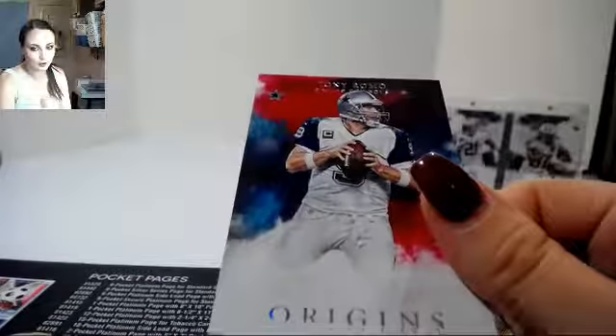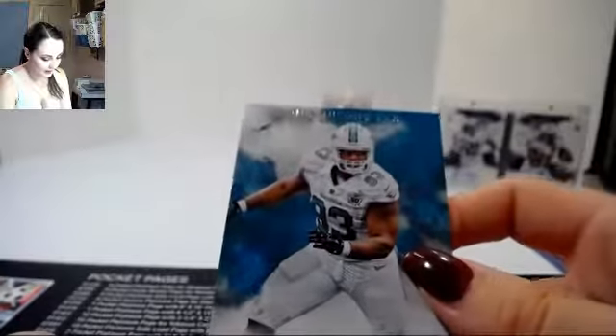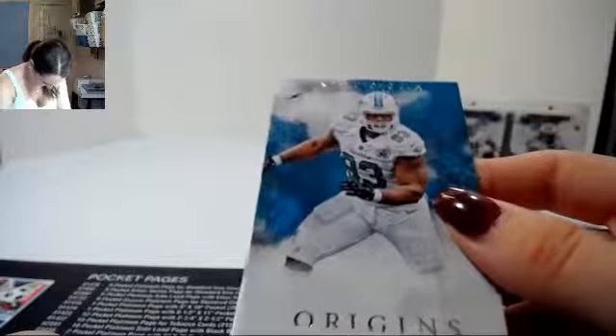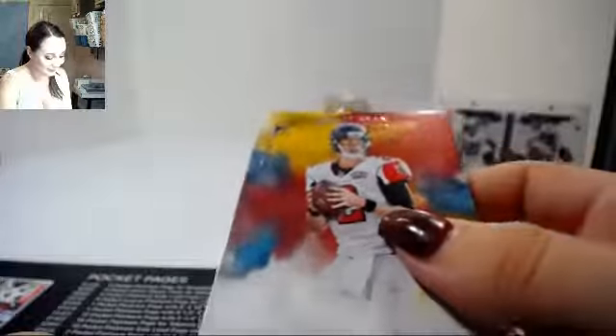Tony Romo, base. Derek Carr, base. For the Dolphins, base. We have a Matt Ryan for the Falcons — four out of 10.